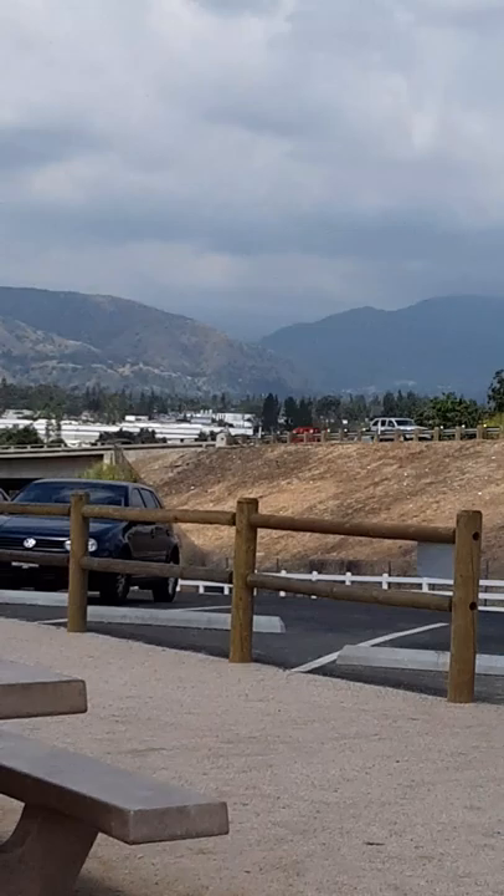I hope you enjoyed this little view of the Mike Antonovich Trail in San Dimas, California. Have a wonderful day, and I'll see you soon.